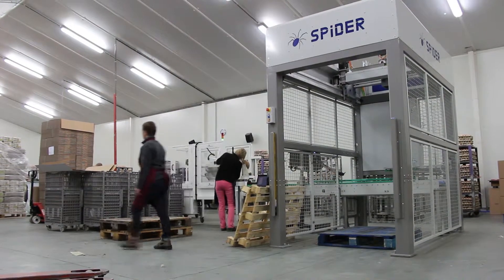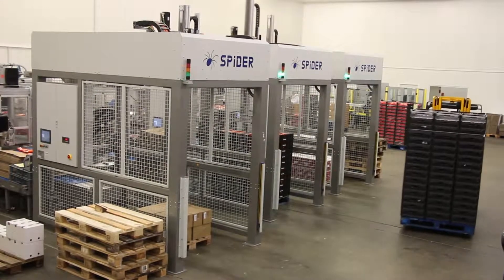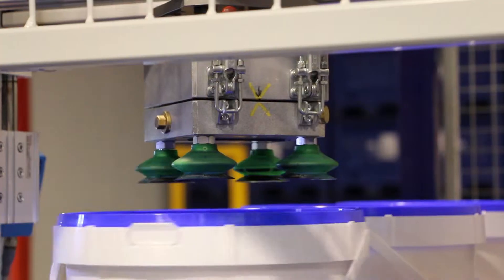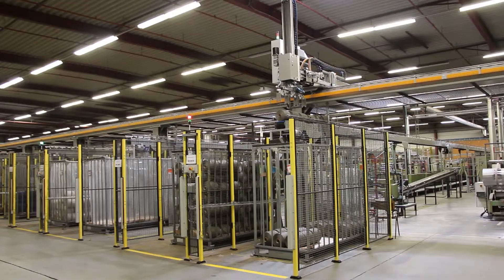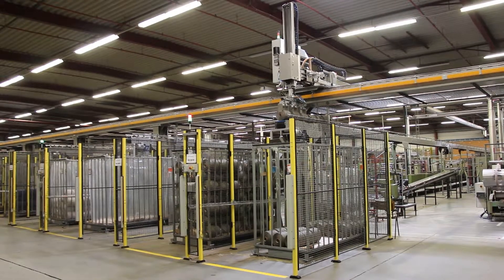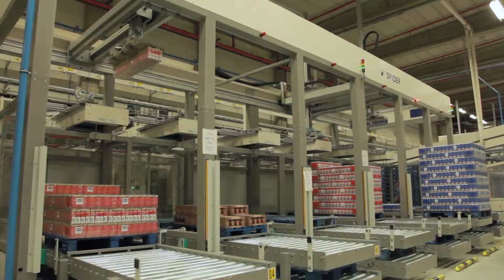As all the moving parts are located above the working surface, the Spyder is very compact and suitable for use in a small space. The design of the Spyder is also constantly adapted to suit the layout of your premises, taking both accessibility and aisles into consideration.